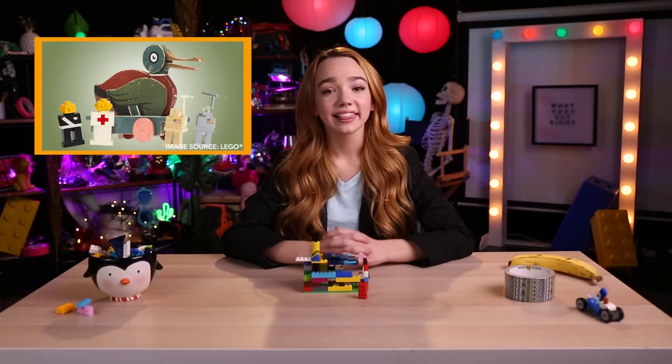Lego has gone through many rebuilds over the years, but it has emerged from each one more popular than ever. In fact, in the time it took to watch this video, about 100,000 Legos were made.